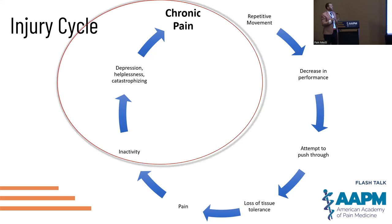The injury cycle of inactivity, depression, helplessness, and catastrophizing — as heard from Dr. Darnell's work and so many others — is where the occupational environmental history can either amplify or buffer and be a supportive aspect.